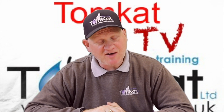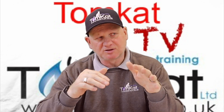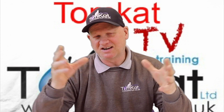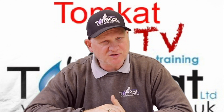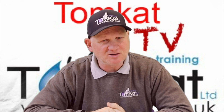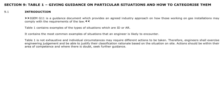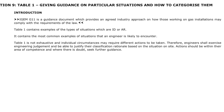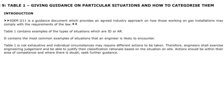The next changes are in section 9, which contains the tables giving information on at risk and immediately dangerous classifications, how to classify situations, and what actions are needed. They've also added something to 9.1: IGEM G11 is a guidance document which provides an agreed industry approach to how those working on gas installations may comply with the requirements of the law.